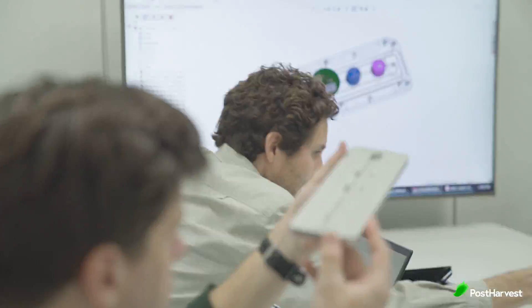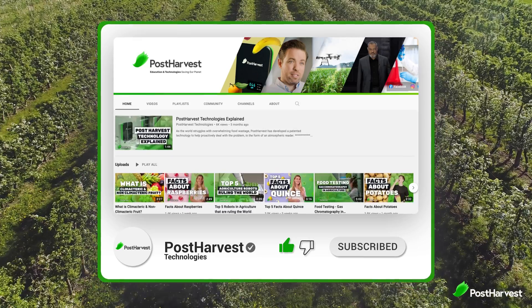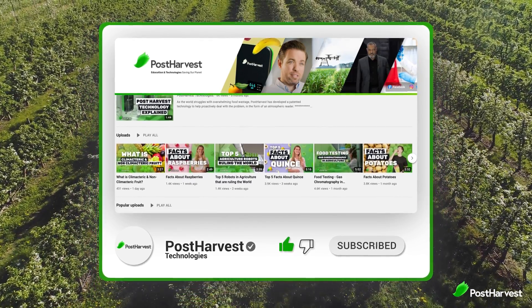But before we get into it, if you would like to see more videos like this one, hit the like and subscribe button so you don't miss any of the great content coming from Post Harvest.